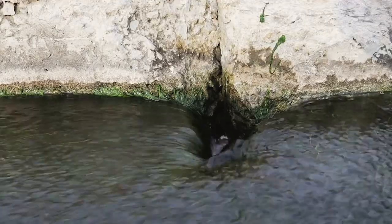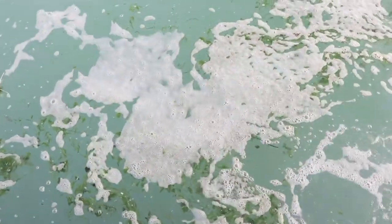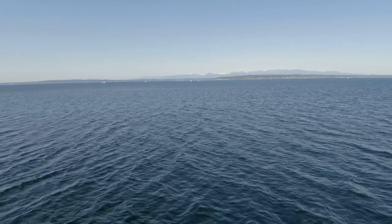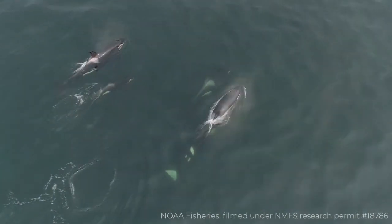All this pollution gets washed down the storm drains and into local rivers and streams, eventually reaching the ocean. Stormwater runoff is the biggest source of pollution here in the Salish Sea and it has a big impact on wildlife, especially southern resident orcas.